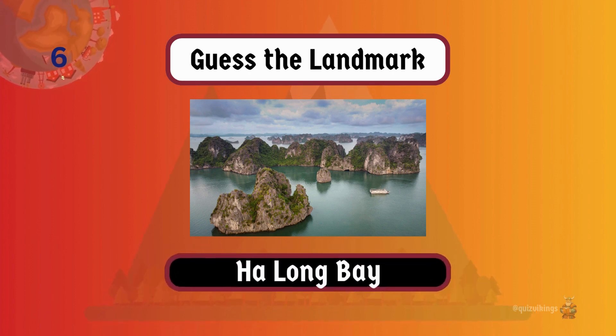Phang Nga Bay is known for emerald waters and thousands of limestone karst formations, creating a picturesque seascape.